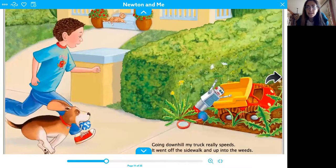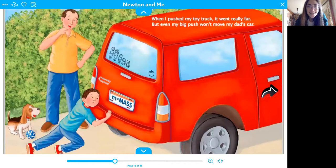It's not moving yet. Let's see what happens. Going downhill, my truck really speeds. Vroom. It went off the sidewalk and up into the weeds. Whoops. When I pushed my toy truck, it went really far, but even my big push won't move my dad's car. Oh my gosh — can you imagine if you could push a car? You would be really strong.